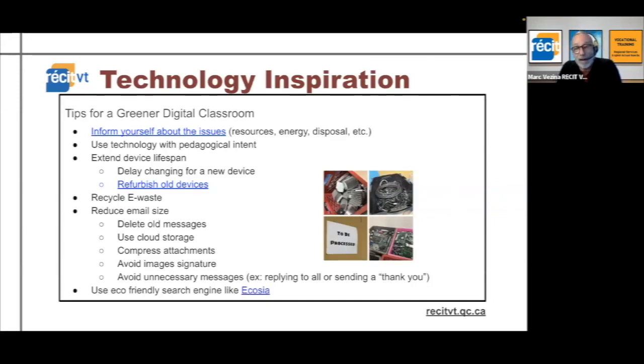Extend the lifespan of the device: you can delay changing to a new device, or you can have the school's old laptops refurbished into Chromebooks. In pretty much every community there's a social integration organization, or even adult ed centers. The link I put in the slideshow is for one in Huntington, and you can look up how to recycle — of course we don't throw devices in the garbage.